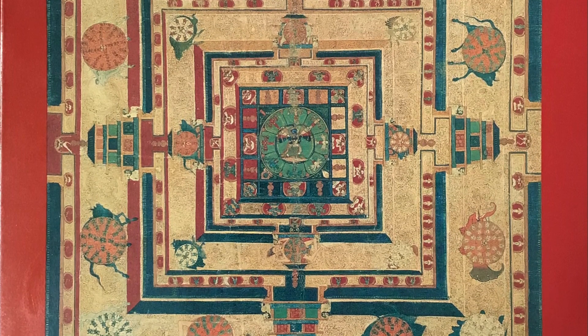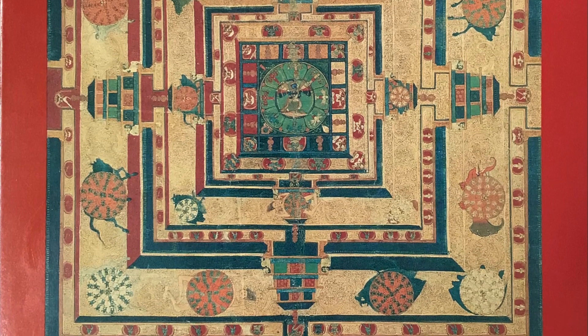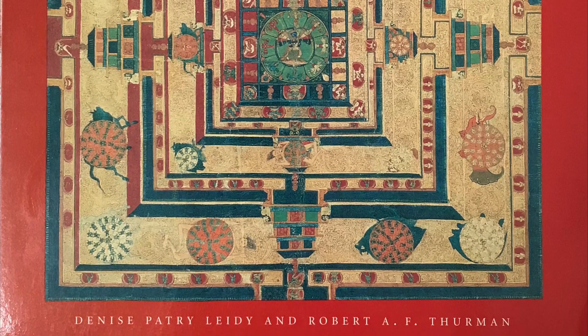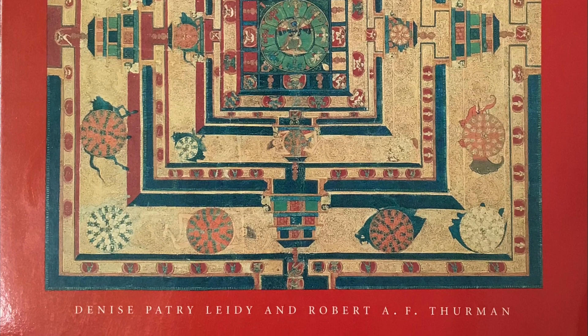This is one of the first promotional books presenting mandalas as art. There are some prior publications that look at the iconography and technical aspects of mandalas, but from the point of view of presenting mandalas as art, this is one of the first. And like a lot of Asia Society New York publications, it is really quite well done.